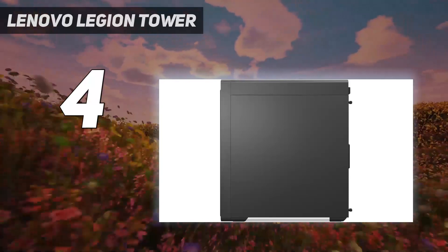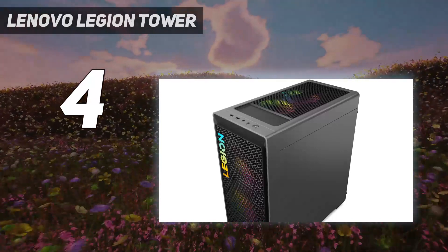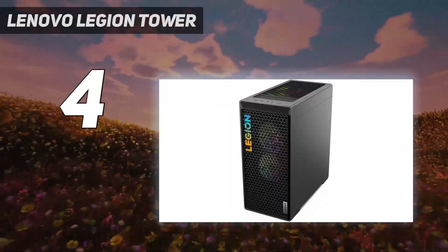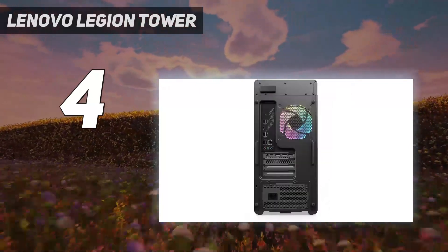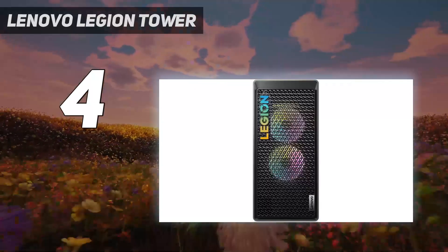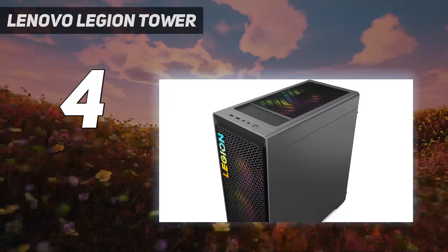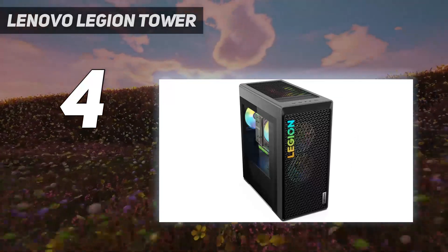The PC is also perfect for advanced editing and creative work in the office, which is a real boon considering the extremely affordable pricing of just over $1,000. With all this performance, there are plenty of vents around the chassis so you can last longer in intense gaming sessions without overheating. The Legion Tower 5i is simple yet stunning, with a glass side that exposes beautiful RGB lighting and an impressive component setup.